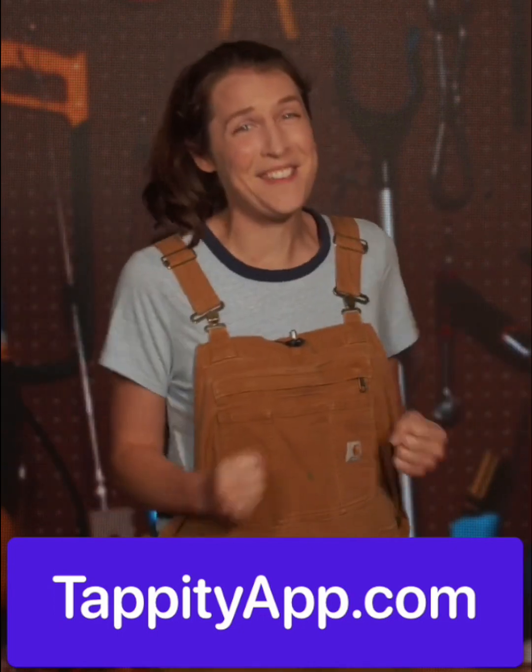Check out hundreds more experiments, lessons, and activities by asking a parent to go to tappityapp.com. We can't wait to see you there!